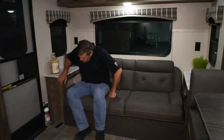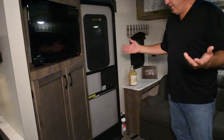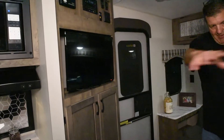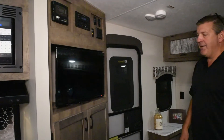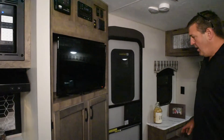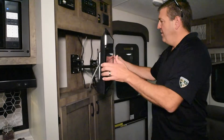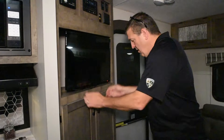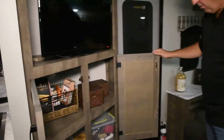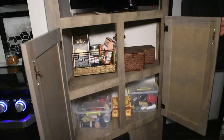The entertainment center is one of the things I love about this layout — you have a ton of space here. This is probably the most efficient layout I've seen in a small camper. The TV comes out and swivels so you can see it from either direction. There's storage behind the TV and a ton of storage underneath it as well.